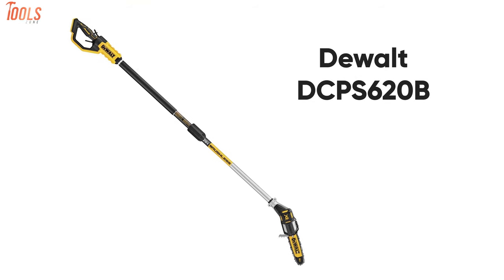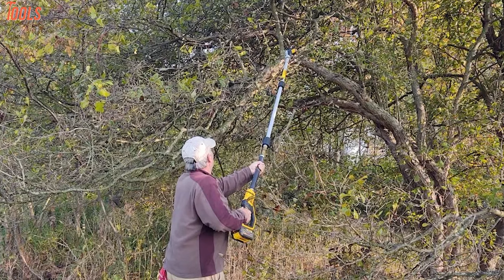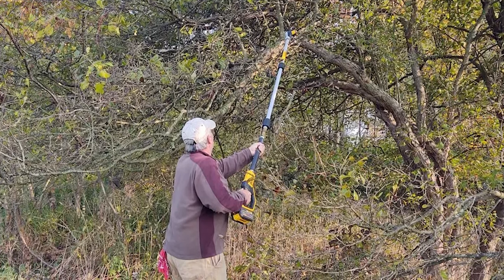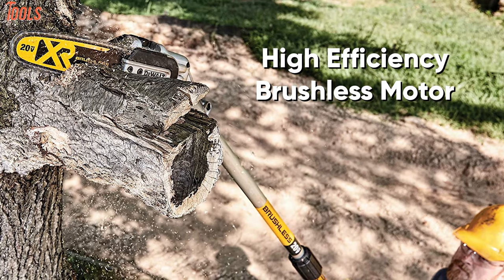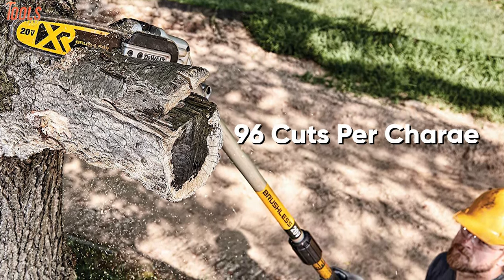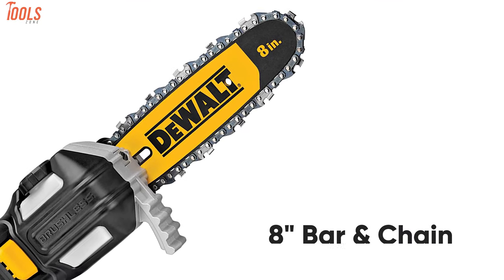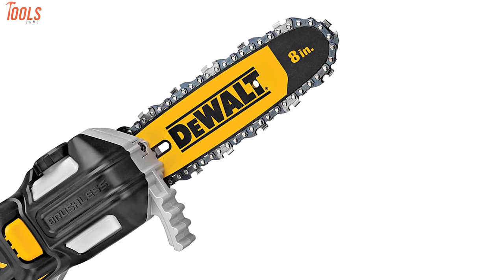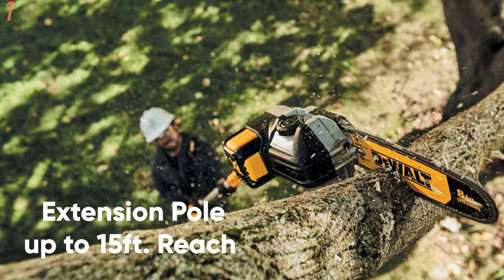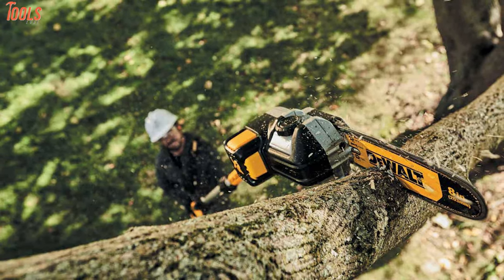Now get your hands on the DeWalt DCP-S620B, a heavy-duty pole saw that comes with innovative technology to add easement to your branch cutting and trimming. This pole saw has a high-efficiency brushless motor which delivers about 96 cuts per charge, so you don't need to charge it repeatedly while doing regular cutting. Equipped with an 8-inch bar and chain, this pole saw brings out fast and precise cuttings. It has a convenient extension pole for up to 15 feet of reach with a comfortable grip handle, so you can complete your above-ground works with ease.